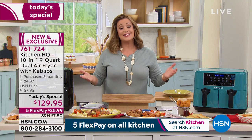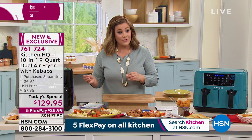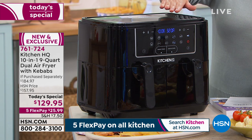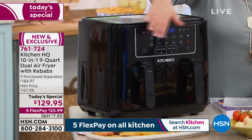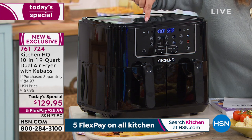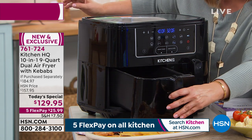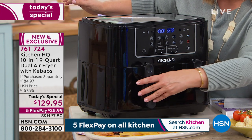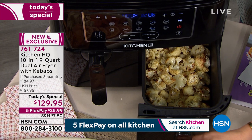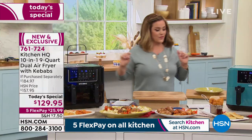This is from the Kitchen HQ brand — products specifically designed for the HSN customer, with support through every culinary challenge. Here's the black model — nice and glossy — with two separate things cooking at the same time: juicy, crispy chicken on one side and caramelized veggies on the other. Remember, largest capacity at the lowest price we've ever done.